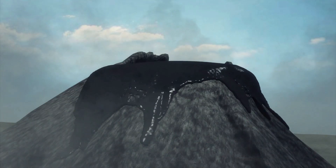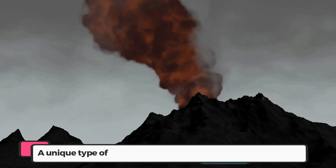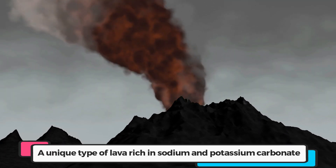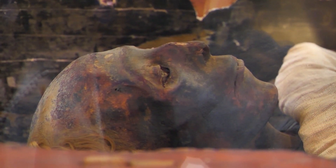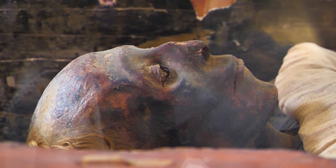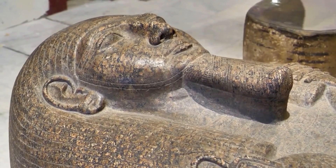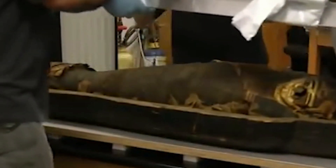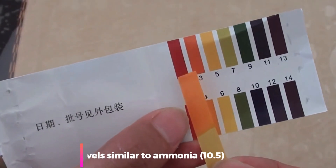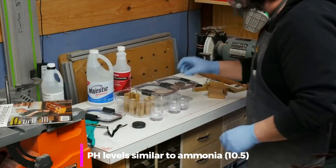The volcano spews natrocarbonate — or Natron for short — a unique type of lava rich in sodium and potassium carbonate. Released into the water, this combination of sodium carbonate and sodium bicarbonate was previously utilized in Egyptian mummification, generating the ideal preservative in lake form. The entire chemical makeup is very alkaline, with pH levels similar to ammonia at around 10.5. This is what gives the lake its rose color.